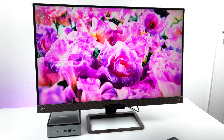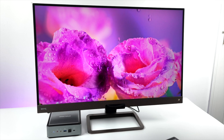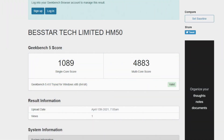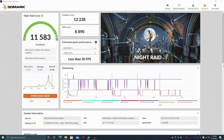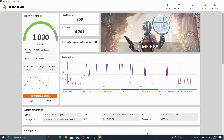Using this as an everyday desktop has worked out really well. It has AX WiFi built in, so WiFi 6, and browsing the web is a breeze on the 4500U. I ran some benchmarks: Geekbench 5 single core 1089, multi-core 4883. PC Mark 10 total score of 4859. For GPU benchmarks with 3DMark: Night Raid scored 11,583, Fire Strike 2694, and Time Spy 1030.